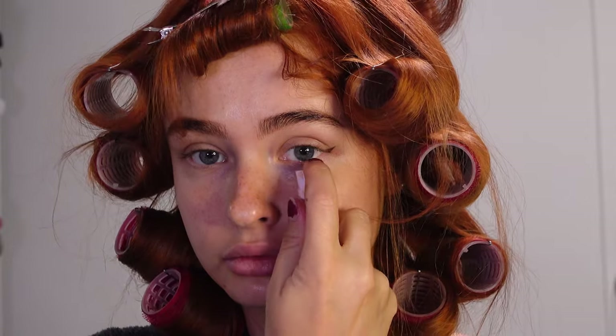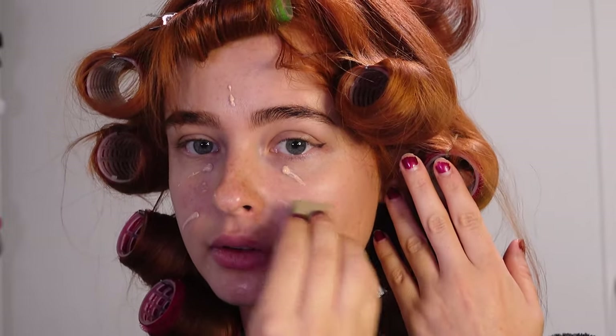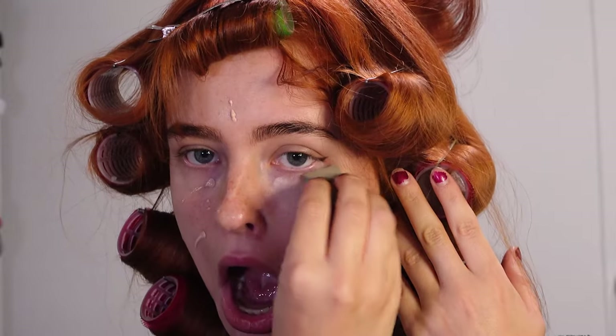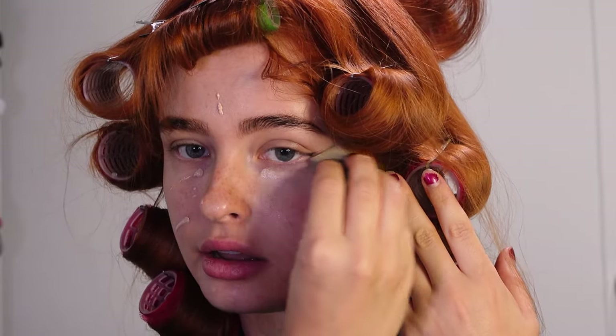Moving on to the base, I'm using only a concealer — no foundation. I'm using a very glowy medium coverage one, putting it only at the spots that really need some coverage, not my whole face, because it's really not necessary. Then I'm just blending that out with a small beauty blender.